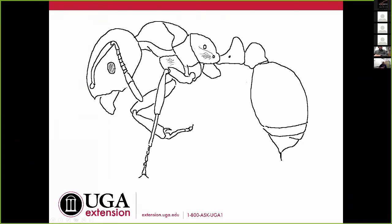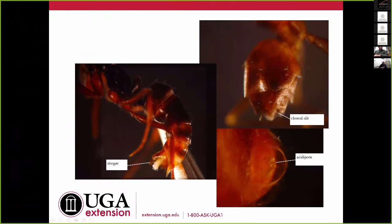At the tip of the abdomen, there are three characters we look for. First, a stinger — fire ants and Asian needle ants have a nice-sized stinger. Some ants don't have a stinger; they have a cloacal slit at the end of the abdomen. The third character is an acidopore — a little whorl of hairs with a pore through which they can shoot chemicals or acid. Carpenter ants have this and will grab hold of you and spray acid. These characters generally mean you'll need some sort of magnification — you're probably not going to identify these with the naked eye.